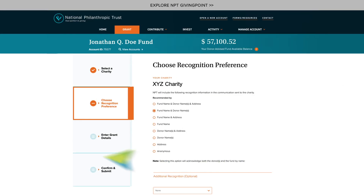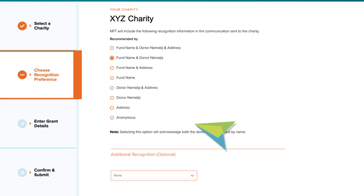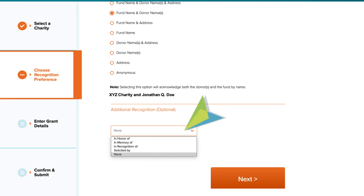Next, choose recognition preference. You can customize the recognition information that will be sent to the charity. You can even make the grant in honor of someone else.